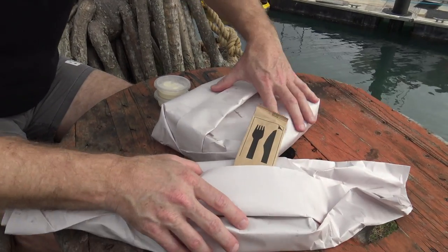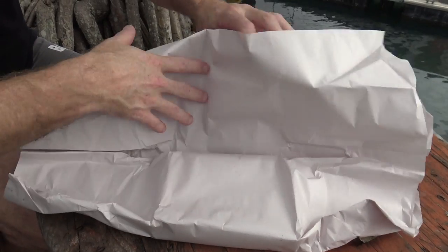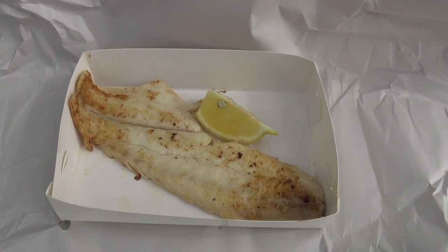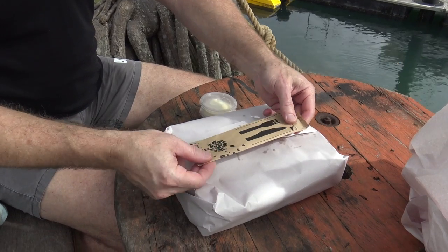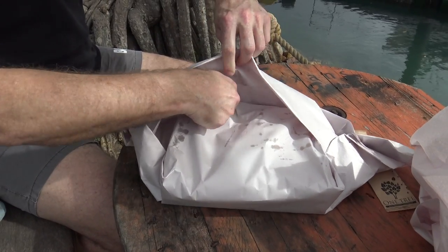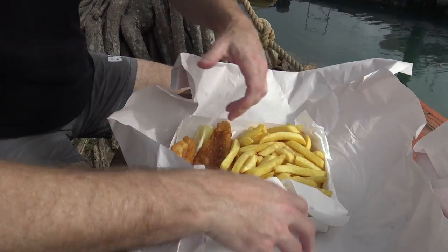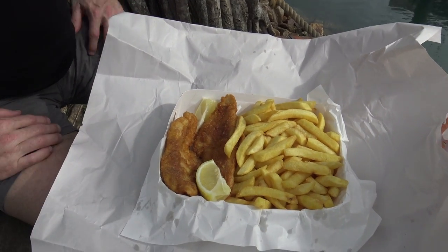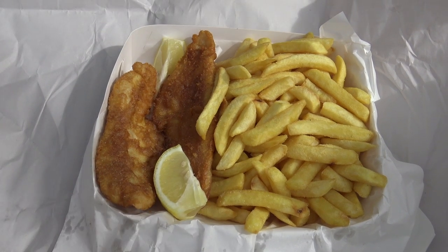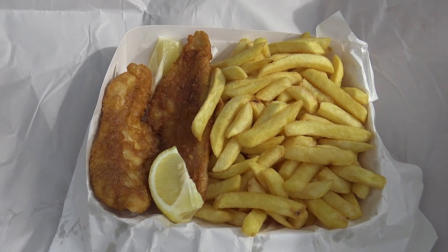I wonder what's in here. Well we got some coleslaw here, that's good. Ah, well there's the sweet lip. And here we go, this one must be mine. It's got some good weight. Oh mate, take a look at that. So I got the snapper — I've got like two bits of snapper here and look at all these chips. Lucky we shared the chips today, because there's no way on earth I would be eating as much as that.